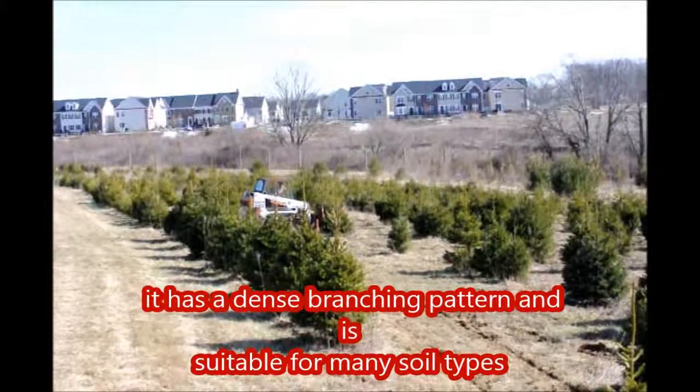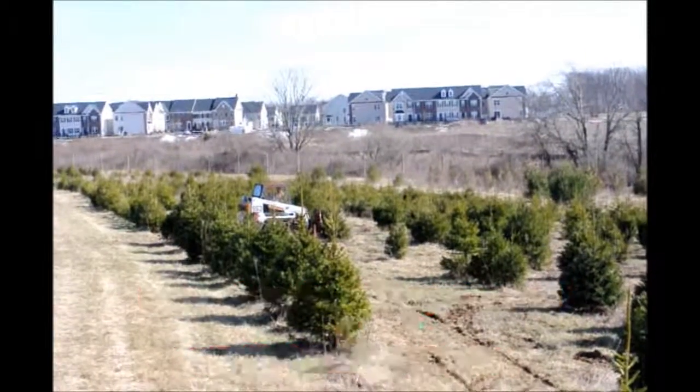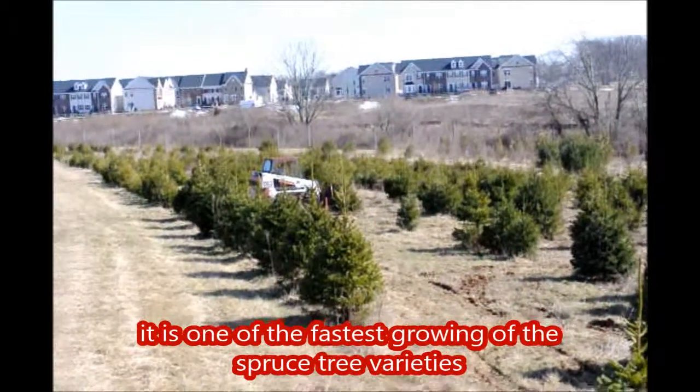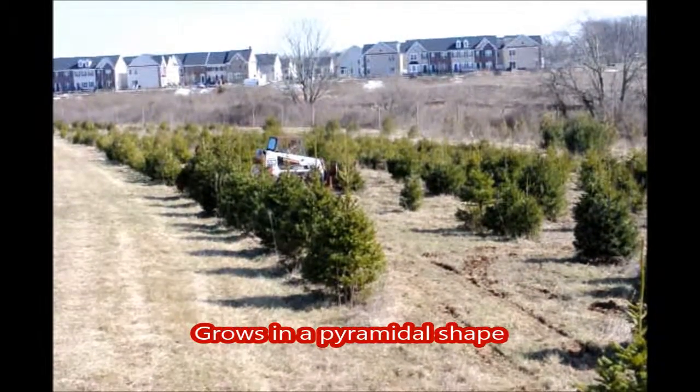It has a dense branching pattern and is suitable for many soil types. It is one of the fastest growing of the spruce tree varieties. It grows in a pyramidal shape.